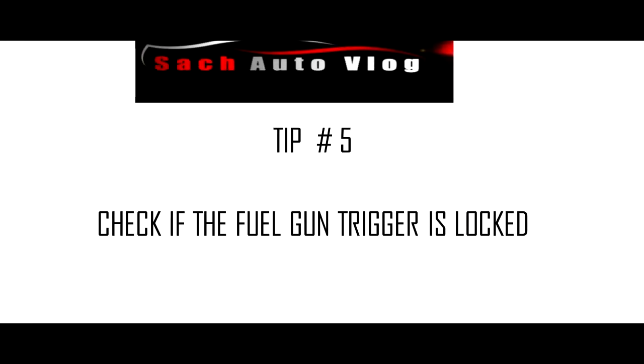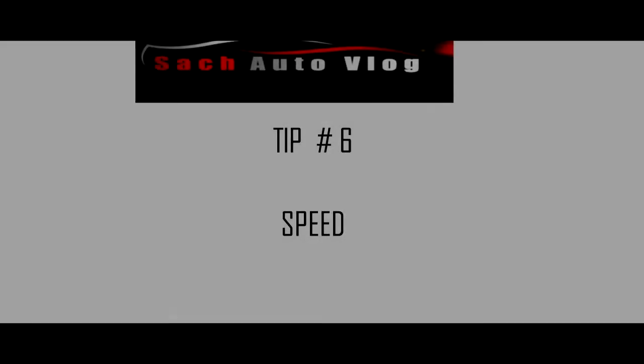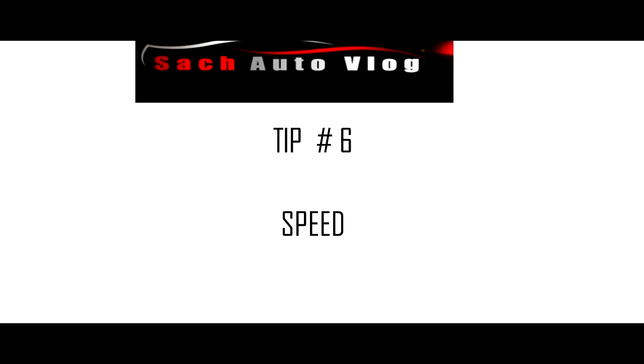Tip 5: check if the fuel gun is locked. When you are about to fill your fuel, kindly ensure that the fuel station attendant inserts the gun into the fuel tank aperture, unlocks the trigger, and removes his hands. By doing this, you can assure that the right volume of fuel is filled to the car.